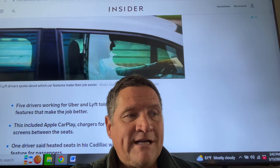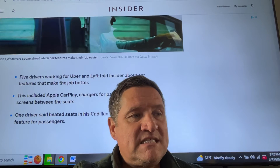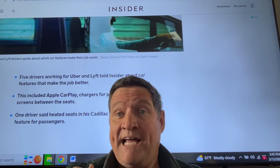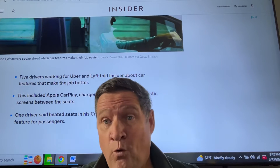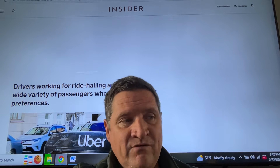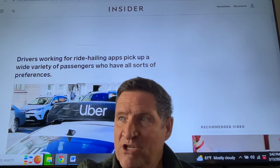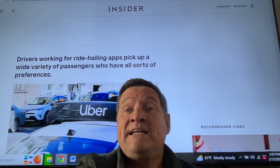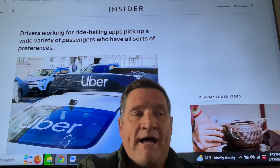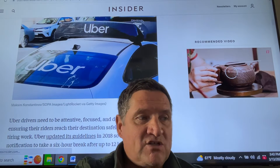Five drivers working for Uber and Lyft told Insider about car features that make the job better. This included heated seats — one driver said heated seats in his Cadillac were a winning feature for passengers. What my clients love, what my family loves in my Cadillac, is that all the seats are heated. It's amazing — a big plus when I drive. So drivers pick up a wide variety of passengers who have all sorts of preferences, and riders notice different things that stick out.